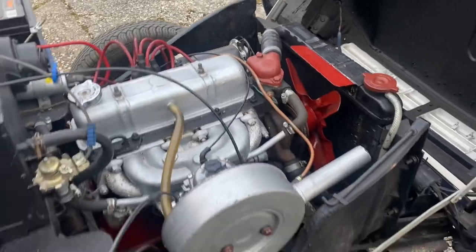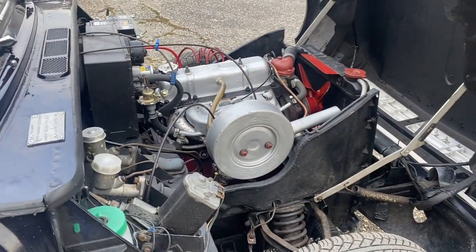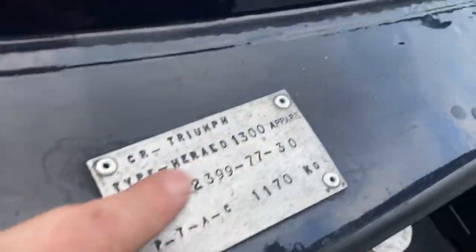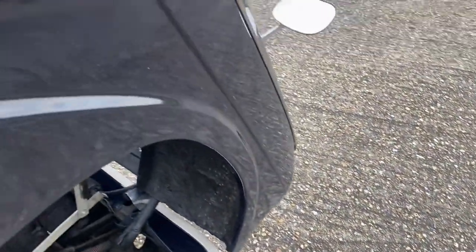Everything is very nice, clean, and painted up — good enough to take along to a car show. The heater box is in good condition and everything is well maintained. I promised a closer look at the bodywork, so I'm going to put the bonnet down now and do a slow walk around the car.